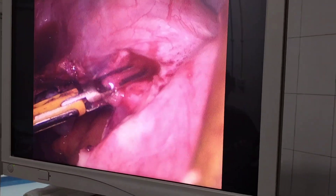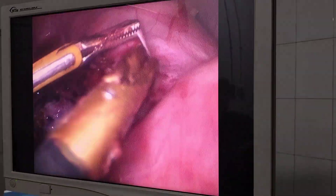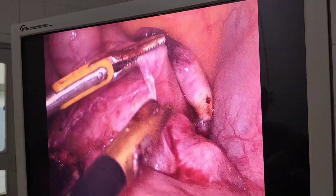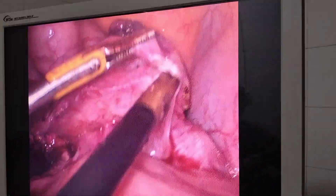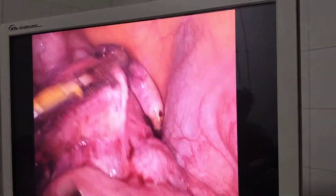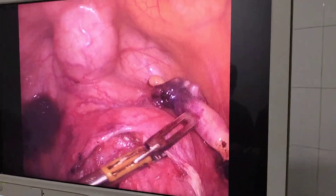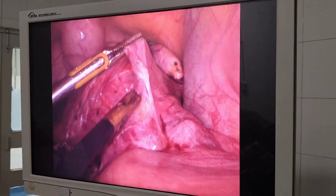In this big bulky uterus, vaginal manipulators also have very limited role because the uterus itself is so big and bulky that manipulators can't do much. A right side port was added to assist with manipulation, in which mostly a tooth forceps was used.